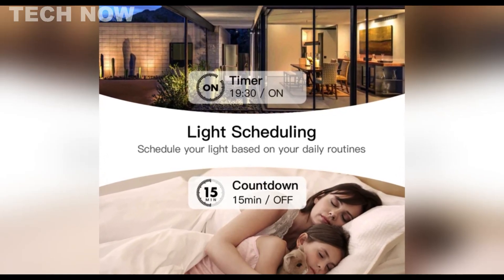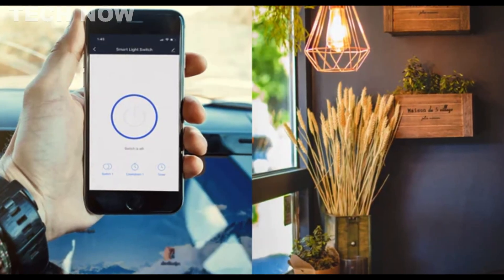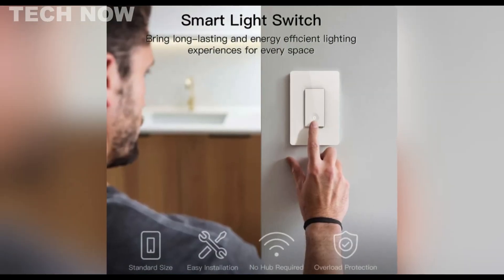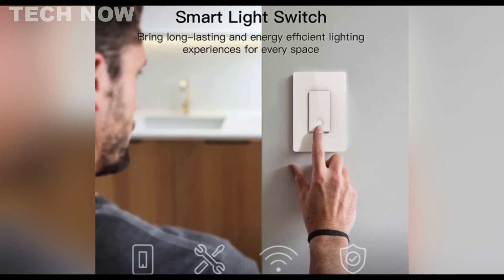Users can leverage scheduling, remote control, and dimming capabilities ranging from 0 to 100%. The switch's design emphasizes ease of use, featuring a standard wall plate size and a brightness memory function that recalls the last light setting after power off.